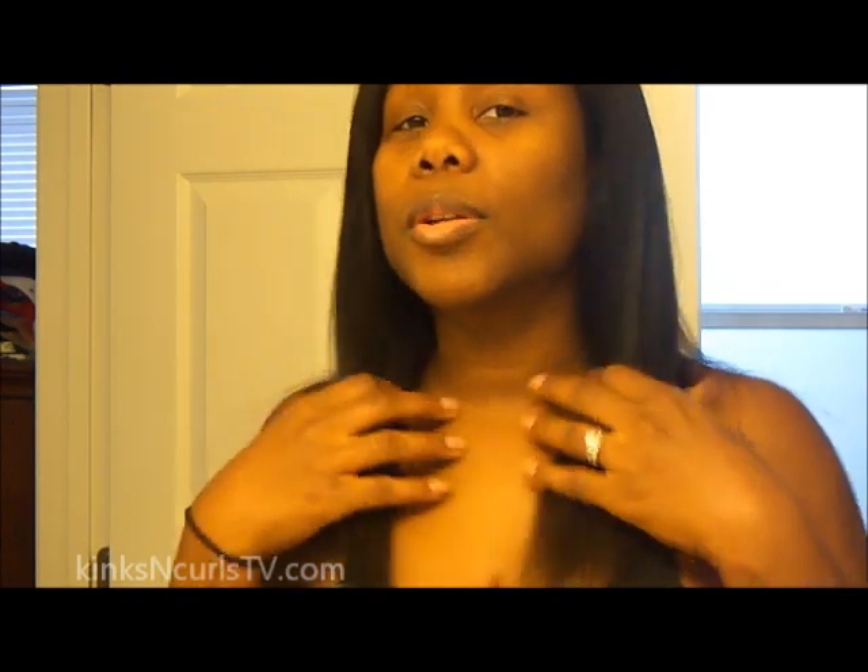But anyway, just a quick shot of my hair. I really am not wearing it down — I just put it down for you guys — but I've been wearing it in a ponytail just to get it off my neck because it does get hot.